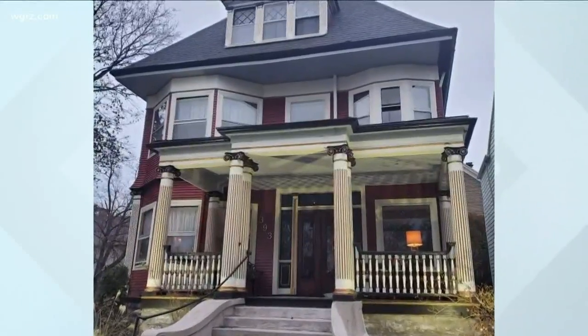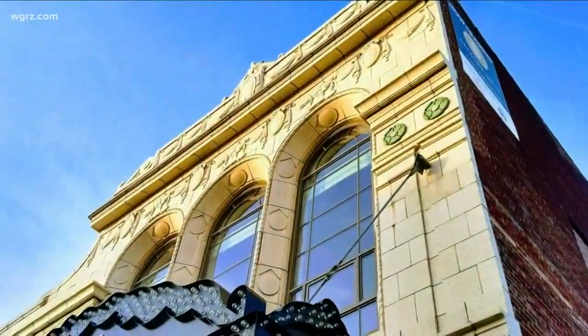So far, the available routes include North Buffalo, the Elmwood Village, and South Buffalo. But new routes will be added every Wednesday on the Explore Buffalo website, which you can find a link to with this story on wgrz.com.